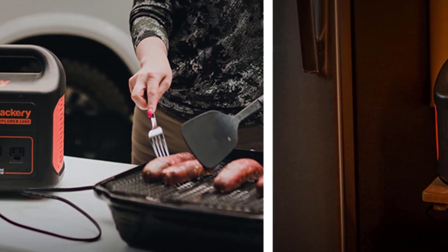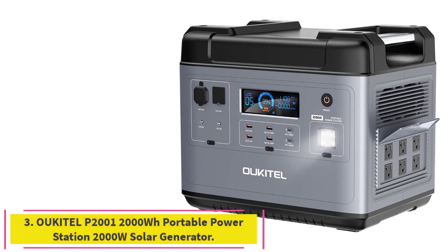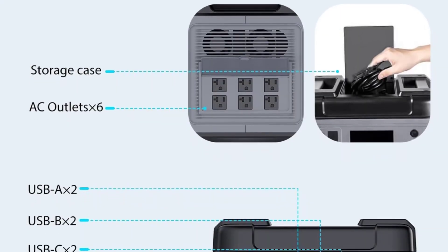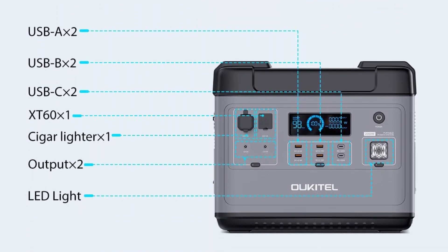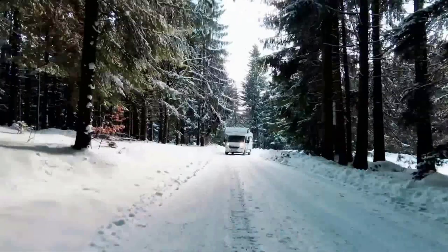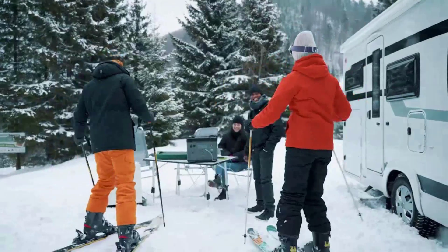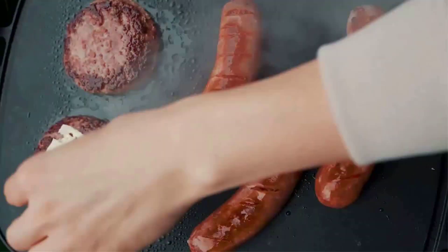Please note that the power station and solar panels will be shipped in separate packages. Number 3: Alcatel P2001 — 2000WH Portable Power Station, 2000W Solar Generator. 2000WH super large capacity can power a smartphone 165 times, a PC (49WH) for 35 hours, a light (10W) for 200 hours, or a TV (110W) for 27 hours. It is perfect for home emergency and outdoor use.